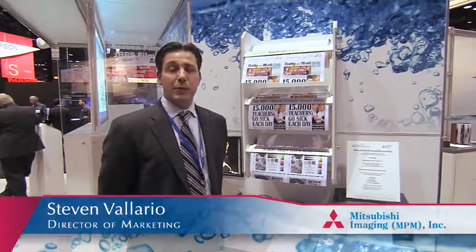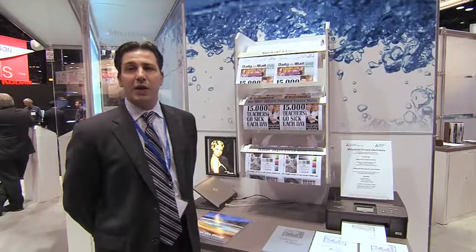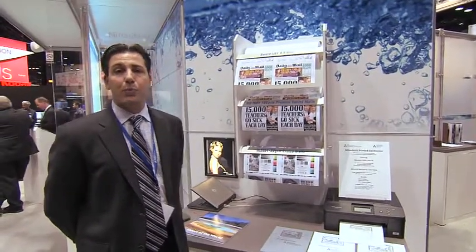Hi, I'm Steven Valeria with Mitsubishi Imaging. Here at GraphExpo 2012, we're showcasing some of our premium quality coated inkjet media that's been designed for today's high-speed inkjet web presses.